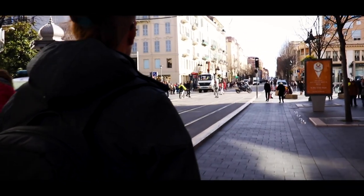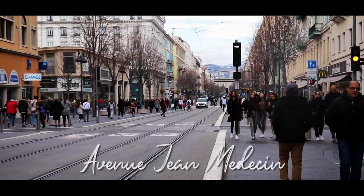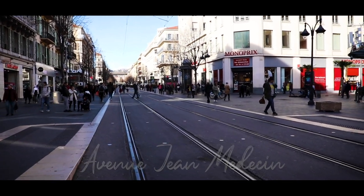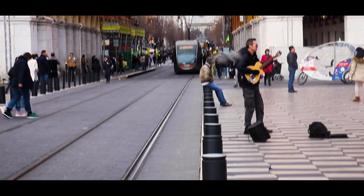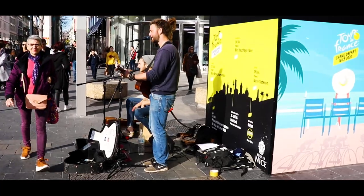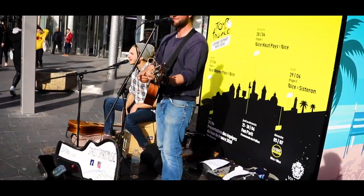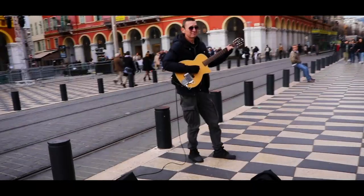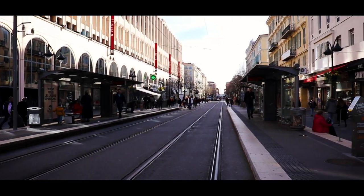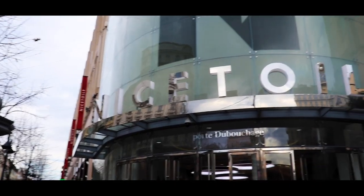Number four — no trip to any city would be complete without checking out the main shopping street. This long street is full of all kinds of shops and boutiques. There is a tram that travels straight down the middle of the street, which I thought was really quirky. You can't walk around too far without hearing live music being played from the numerous buskers on the pavement.